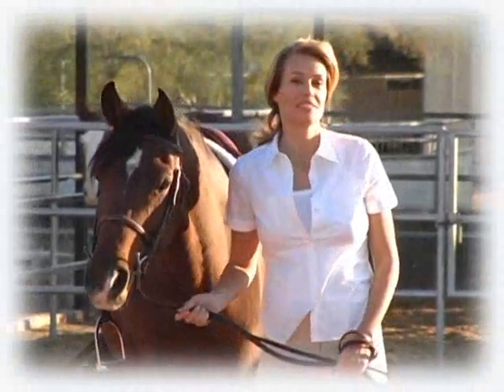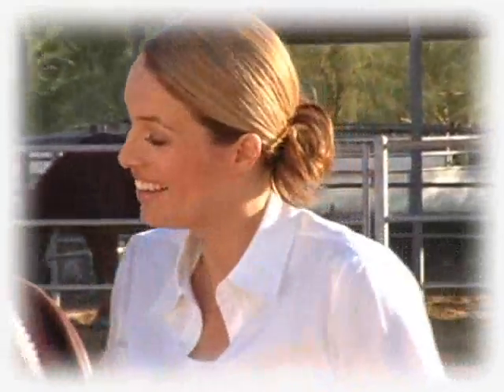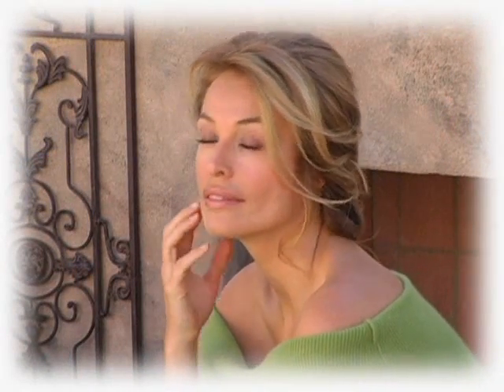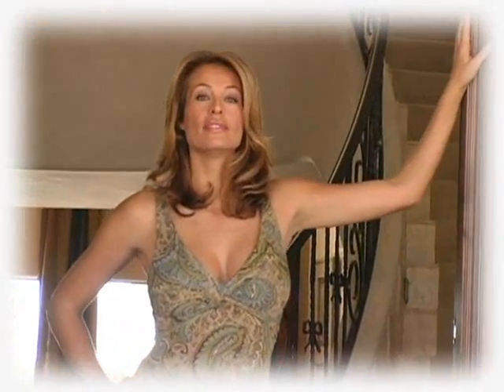Truth be told, beauty is not in the eye of the beholder, or in the hair, or the cheekbones, or the makeup, jewelry, or fashion. Beauty — true beauty — is found in the heart. It's a feeling, a sense of inner satisfaction, and it's there, in beauty's translation from inside to out, that Restylane feels so right.